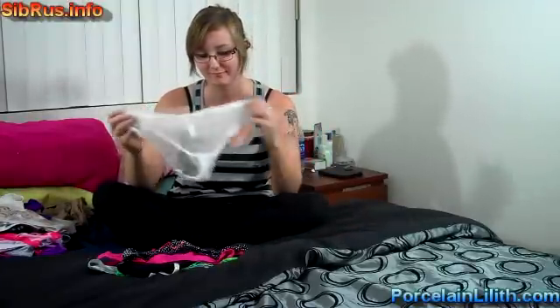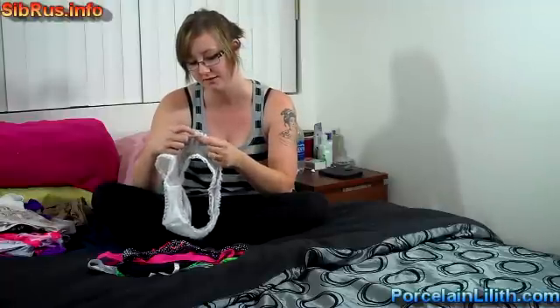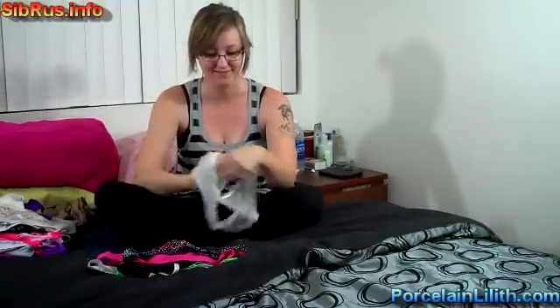Number thirty, white. Meshy lace material, sort of soft, from Victoria's Secret — the wedding line. It does have a cotton pocket. Cute.